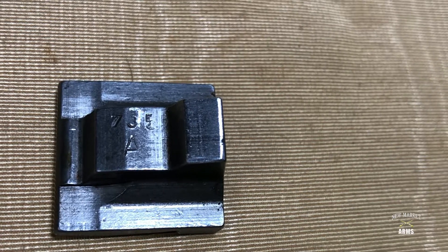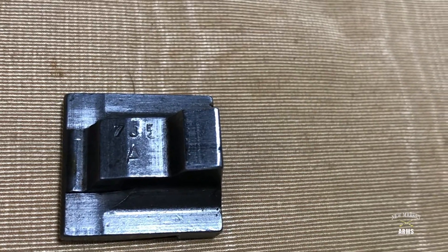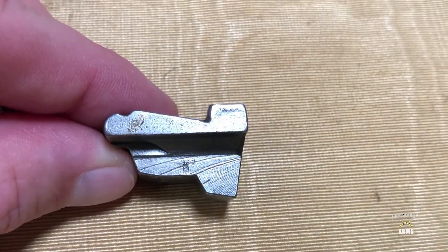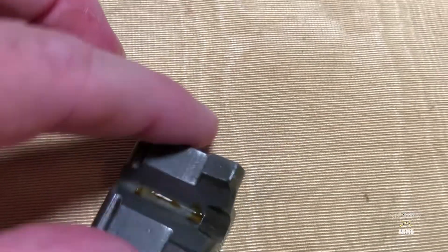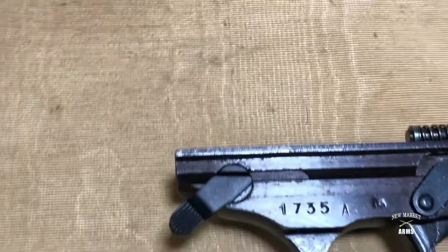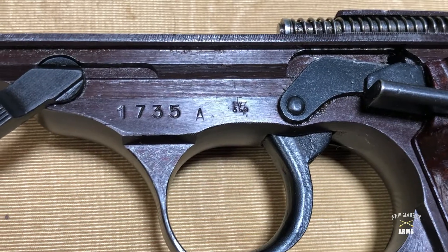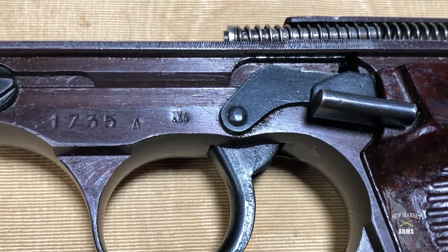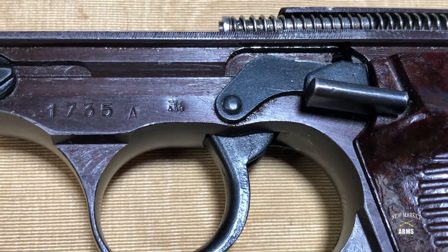At this point, they were using any and all dies that they could. So on frames, barrel extensions, and locking blocks, you'll sometimes see suffixes as capital letters, sometimes lowercase. On what would be the right side of the locking block, you can see the Nazi Eagle acceptance stamp and the wartime numerical code for Walther, which is the Eagle over 359. Taking a look at the frame, you can see the serial number 1735 with a capital letter A suffix, and right next to that is the Eagle over 359 Walther Waffenamt acceptance stamp.